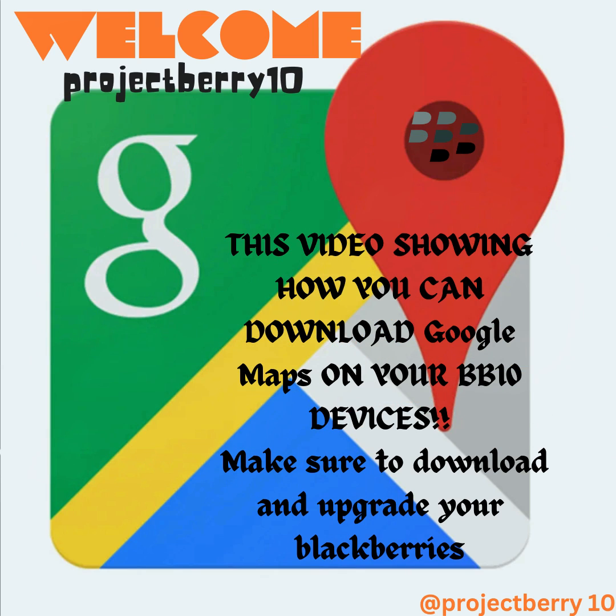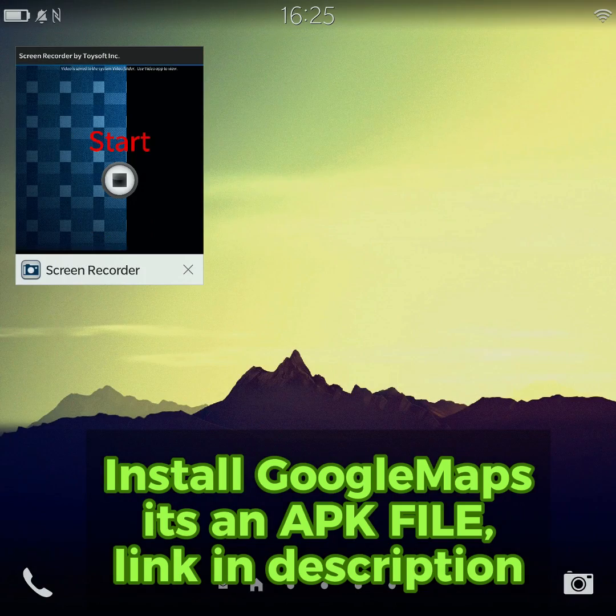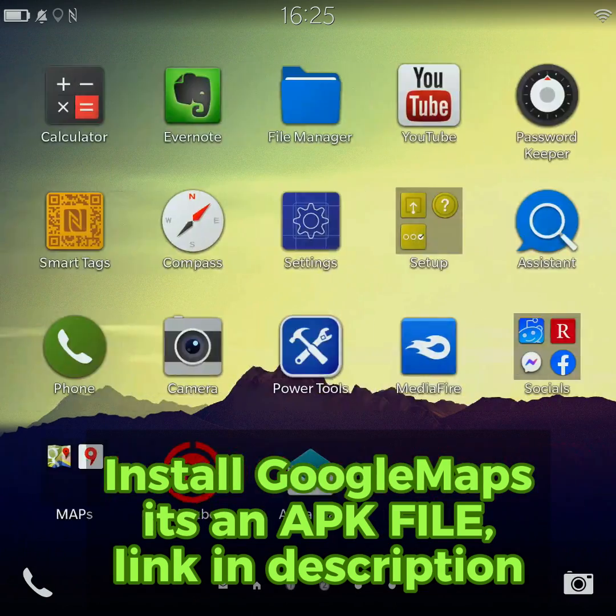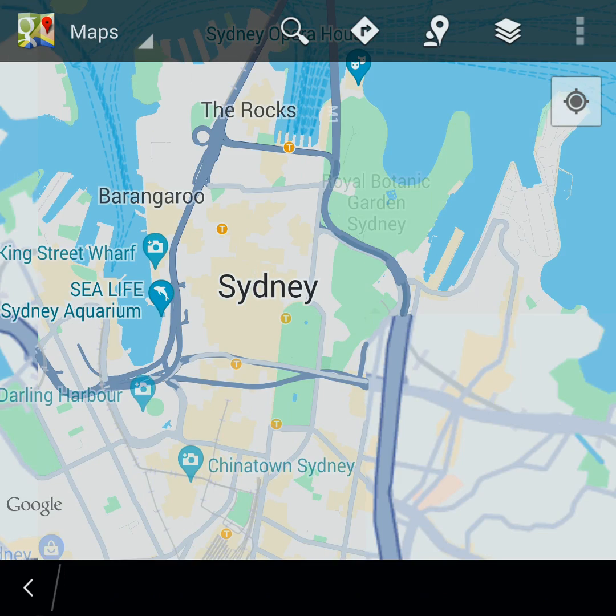Hey BlackBerry 10 users, welcome back to Project Berry. Ever wondered if Google Maps works on your BB10 device in 2024? Well, wonder no more, because today we're exploring it. Let's start with Google Maps — it works like a charm on BlackBerry 10.